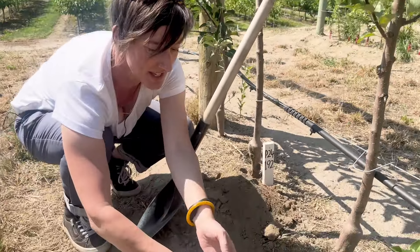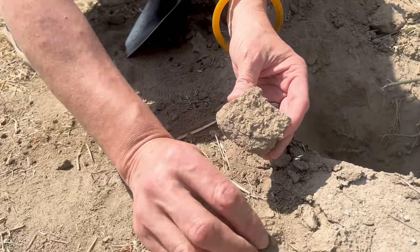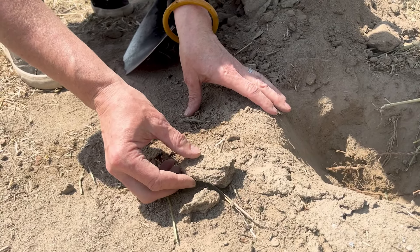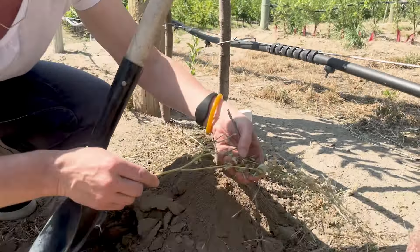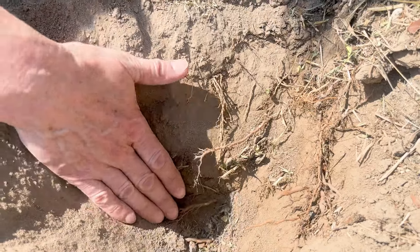I've dug a hole here at the base of a tree in the conventional treatment, where the soil surface is maintained weed-free through occasional herbicide applications during the growing season. These pieces came right from the soil surface and you can see there's a really distinct crust that develops when there's no plant cover. This crust isn't ideal because it prevents water from easily percolating into the soil as rain or irrigation — which is unfortunate because these trees need irrigation to stay productive. You can also see the roots growing deep down into the slightly more moist part of the soil to access water.